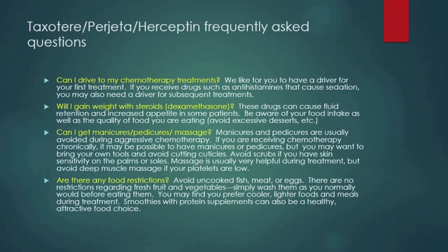Let's review some commonly asked questions regarding Taxotere, Progetta, and Herceptin. Can I drive to my chemotherapy treatments? We'd like you to have a driver for your first treatment. If you receive drugs such as antihistamines that cause sedation, you may also need a driver for subsequent treatments. Will I gain weight with steroids such as dexamethasone? These drugs can cause fluid retention and increased appetite in some patients. Be aware of your food intake and the quality of the food you're eating — avoid excessive desserts or salts.